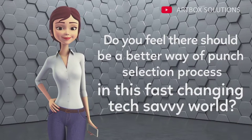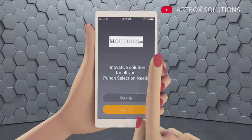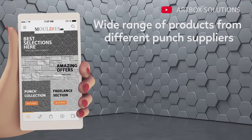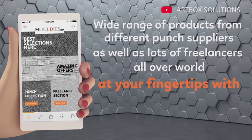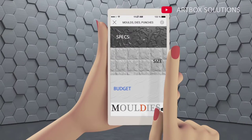Do you feel there should be a better way of punch selection? In this fast-changing, tech-savvy world, Moldies has come out with an innovative solution. We have developed a simple web and mobile application from where you can select from a wide range of products from different punch suppliers as well as lots of freelancers all over the world, at your fingertips with single-point coordination.